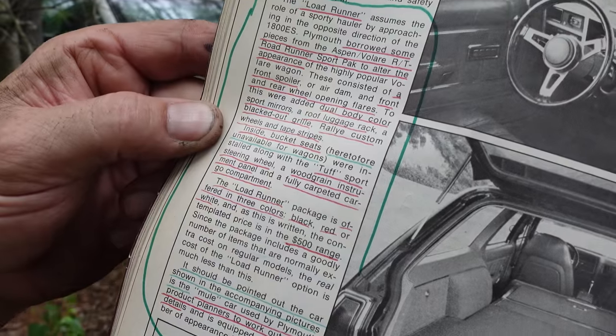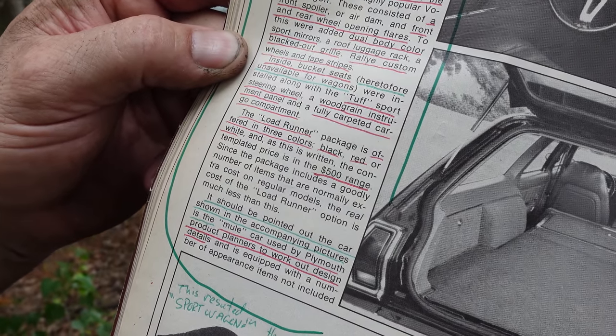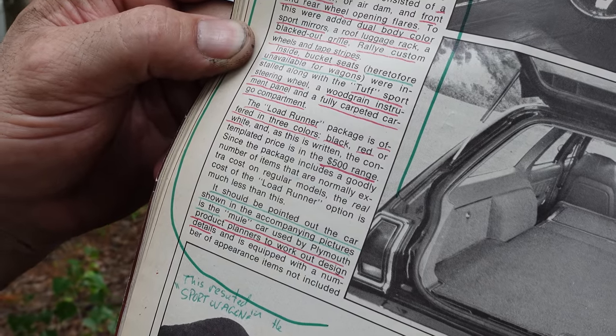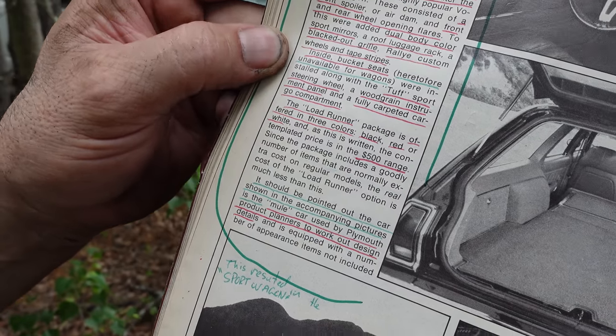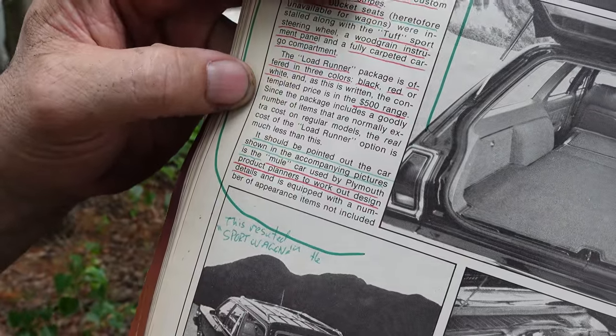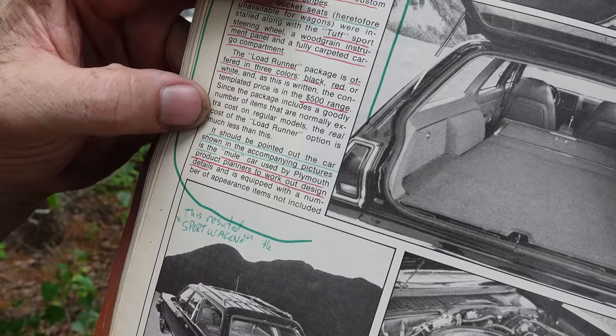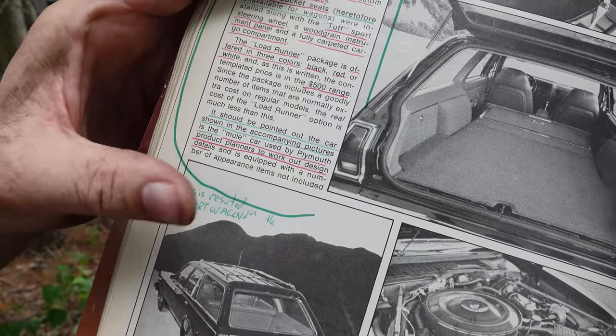Inside bucket seats, which are otherwise unavailable in a wagon. The tough wheel, the woodgrain instrument panel, carpeted interior. The Lode Runner was offered in three colors — black, red, and white — in the $500 range. Now, very important, it should be pointed out that the car shown in the accompanying pictures is the mule car used by Plymouth product planners to work out design details. These never made production.